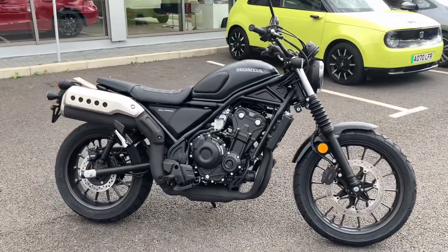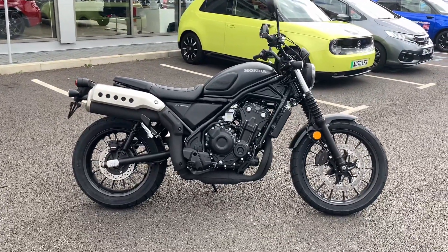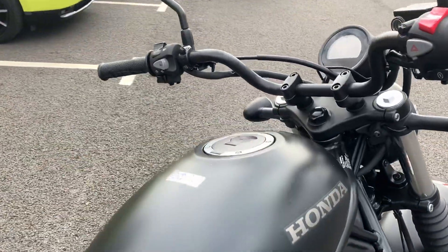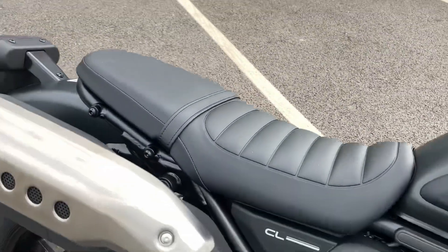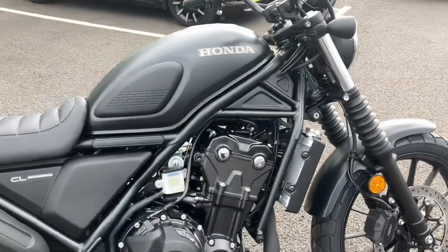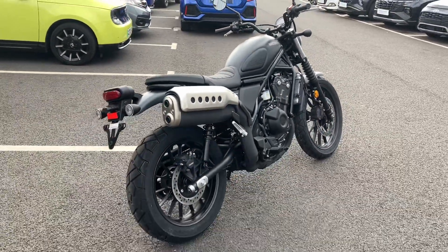It has a horsepower of 45.6 brake horsepower achievable at 8,500 rpm, a fuel tank capacity of 12 litres, fuel consumption of 16.8 miles per litre, and the seat height from the ground is 790 millimetres. We've got a curb weight of 192 kilograms and the actual engine displacement is 471 cc.